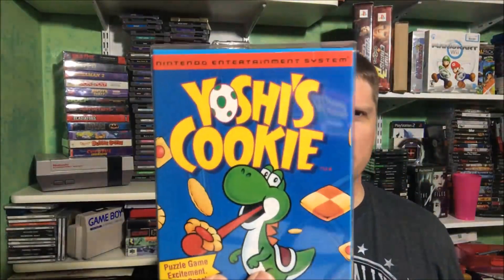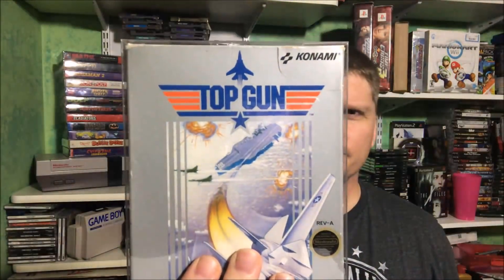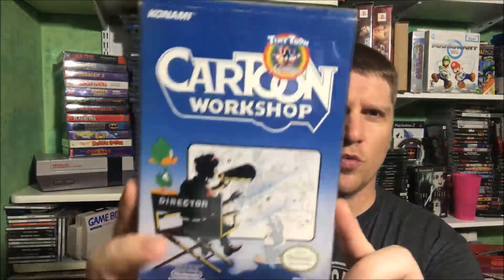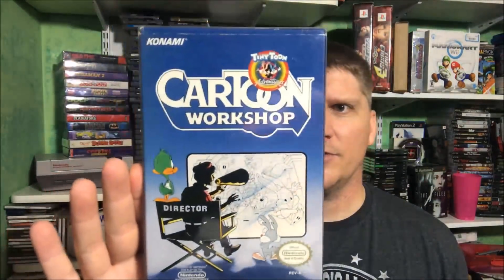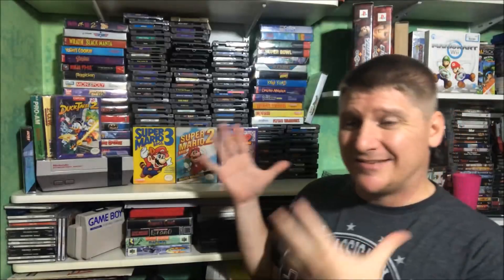Tail Spin. Yoshi's Cookie. Wrath of the Black Manta — I think that was in that shoebox. Top Gun. And a game you don't see a whole lot — Tiny Toon Adventures: Cartoon Workshop — that was actually in that shoebox of Nintendo boxes, and I went out and bought the game for it, so they're all complete. Let's get those on the shelf. There we go — got them all displayed nicely for you guys to take a look at. That is my Nintendo Collection, the 2018 update. Hope you guys enjoyed it — let me know down in the comments what some of your favorite Nintendo games are, and if you've posted a Nintendo collection video on your channel I will check that out. We'll see you in the Super Nintendo Collection video — take care of yourselves.